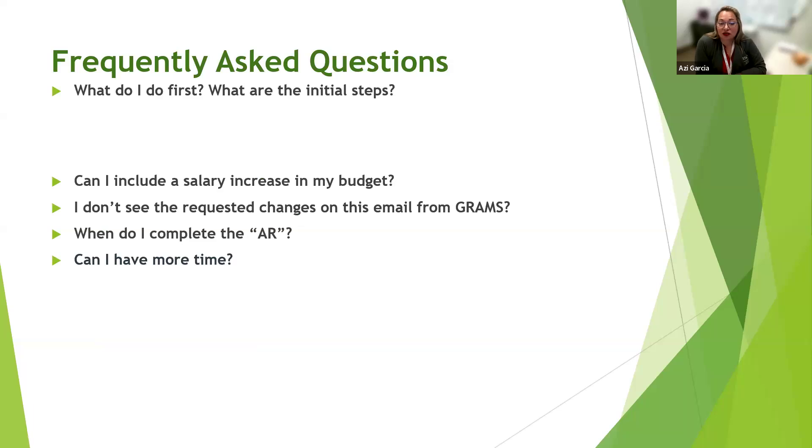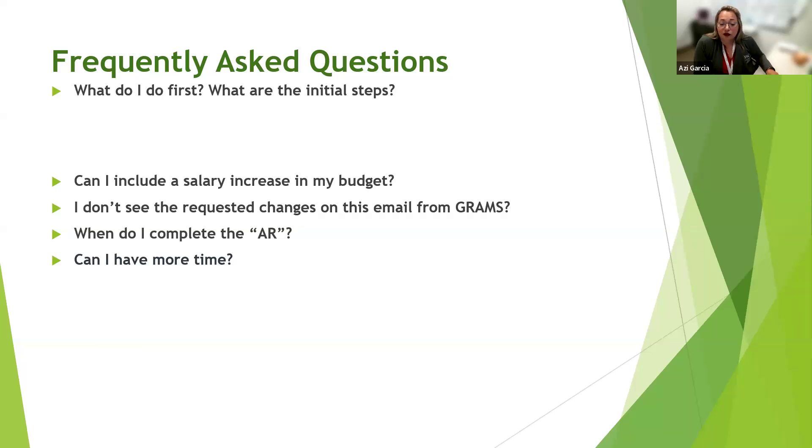Moving to frequently asked questions: What do I do first? The first step is to initiate a GRAMS record. Once you do that, it signals to us that something is on the calendar that we need to start preparing for. We'll assign it to the correct DRA and start working on getting timelines and requirements to you. This really comes back to giving us enough notice — we're always working on multiple submissions at any given time, so the more notice we get, the better we can support you.